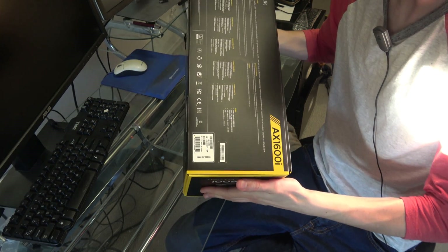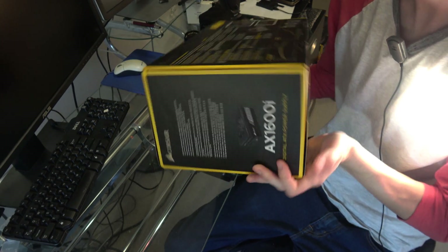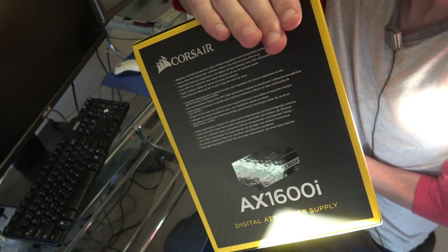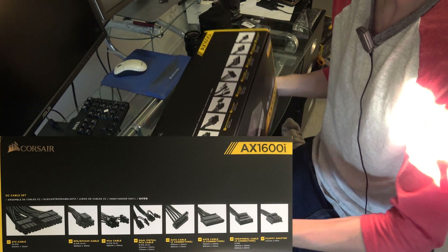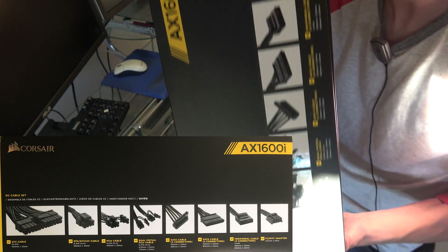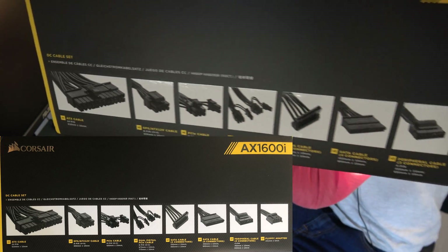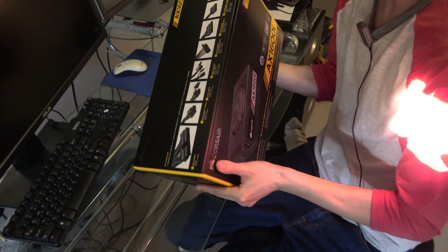I'll briefly show you the sides of the packaging, and here's the other edge. On the top edge, it's always nice — they show you which accessories you get. I'll show it in the description of the video — I'll show in the description of all the peripherals they come with.